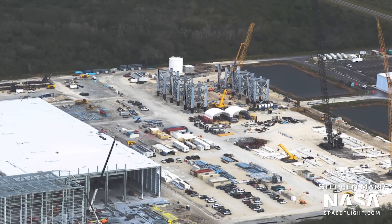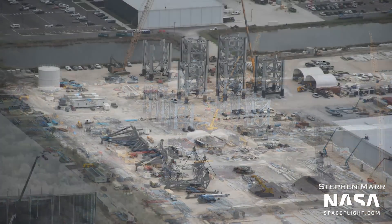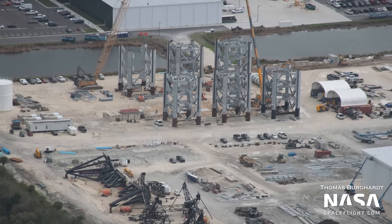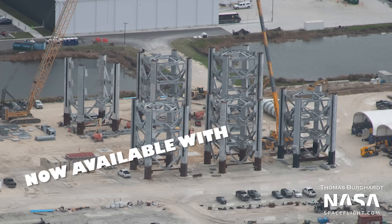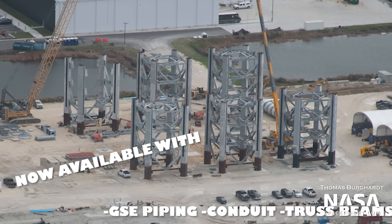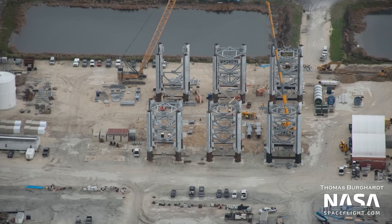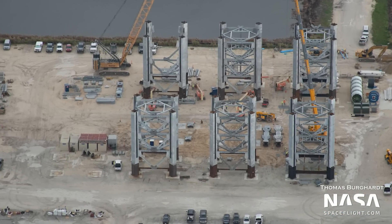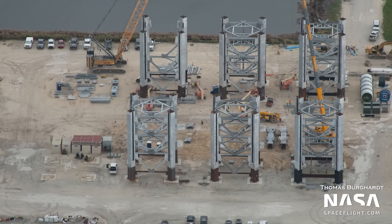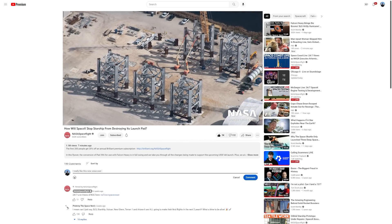To the east of the Star Factory building and Chopsticks area, at the Tower Segment construction area, even more sections are being built, while the previously fabricated tower segments are being outfitted with GSE piping, conduit, truss beams, and more. We can also see columns for even more tower sections in the area. If you're wondering why SpaceX is building so many tower sections, well, so are we. Be sure to check out our last flyover — we'll put a link in the description.